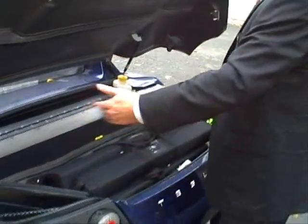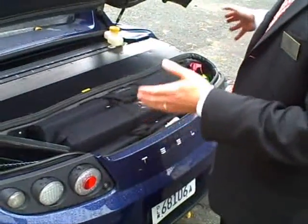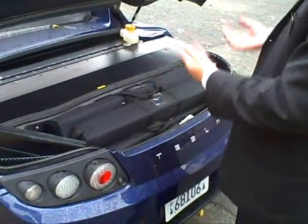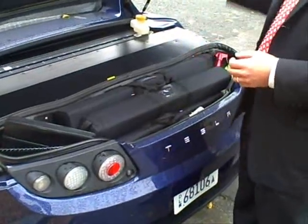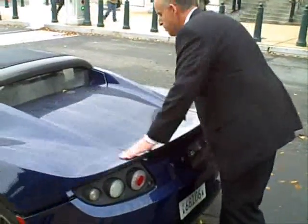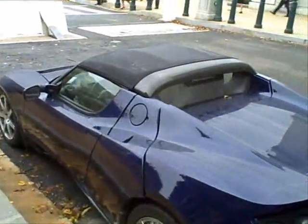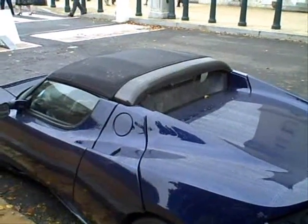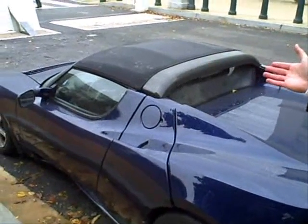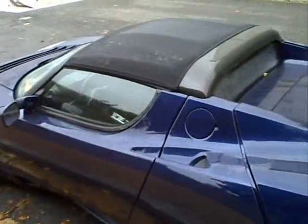It's also got trunk space — we designed it specifically to accommodate a tour bag of golf clubs, but it's also got a false bottom so that you can put a substantial size suitcase in there. You're seeing it now with its roll-away soft top on. It also has an optional hard top. But as a roadster, you'd probably most often be driving it with no top on at all, especially in California — probably a little less so here in Washington.